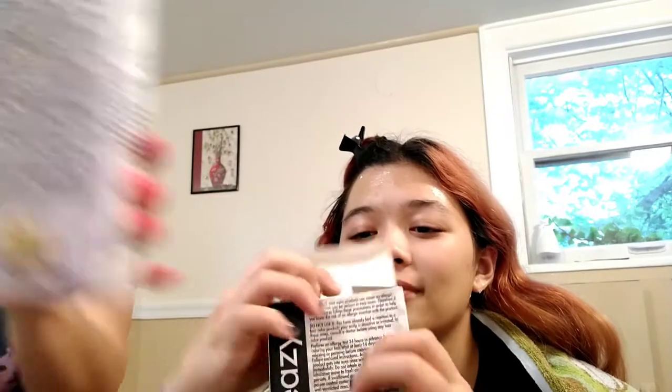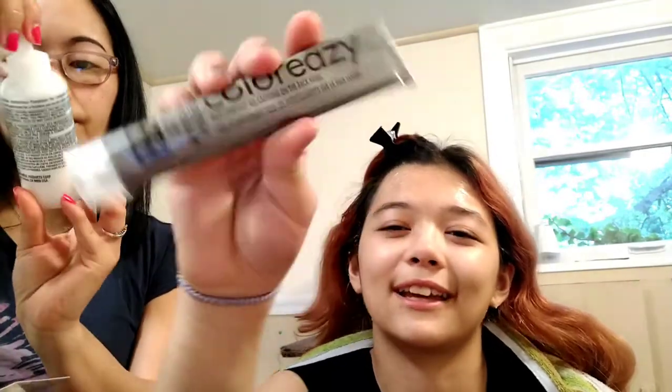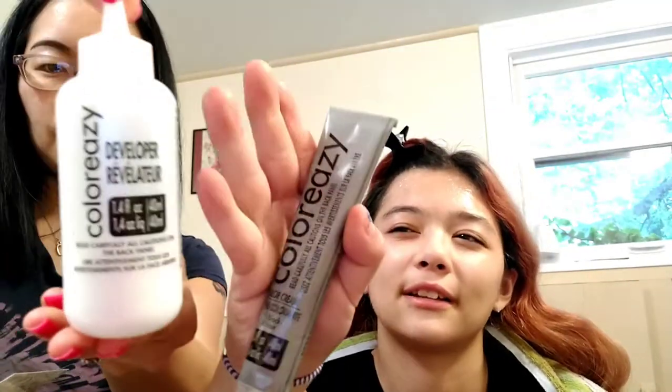Opening the box up. I always get two boxes for her just to be safe — sometimes we should get three. It comes with a color cream, a developer, and some gloves, which are always way too big for me since I've got little hands. But I've got to use them because I don't want my arms all black. Each box comes with the same thing.